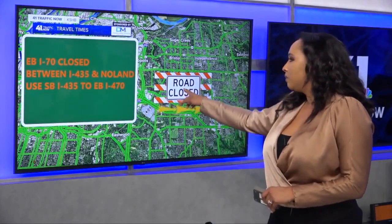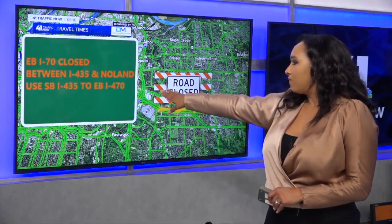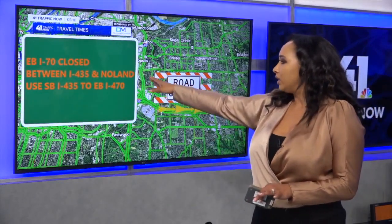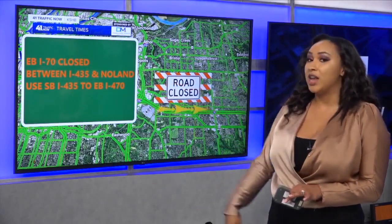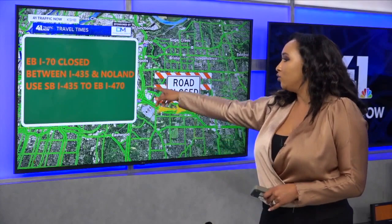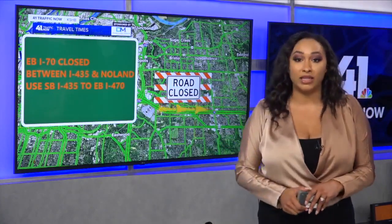There is a detour. If you're traveling, the recommendation is to use I-435 to the east. This is for those of you traveling between I-435 and Nolan. They're going to have detour signs in place — this is just a reminder. Get ahead of that and you'll be directed to eastbound I-70.